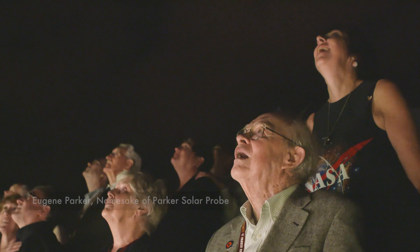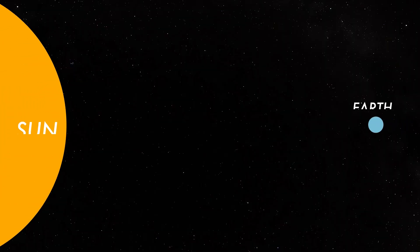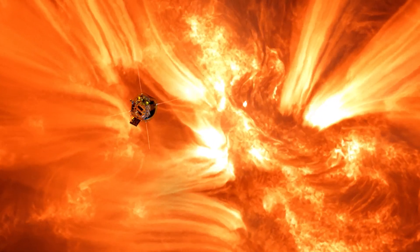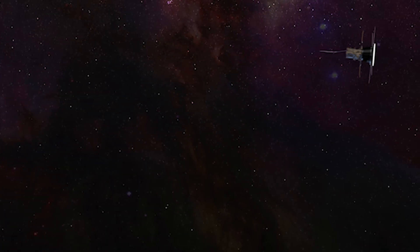Parker Solar Probe is 3.8 million miles from the surface of the Sun. It is so incredible to just realize this is the moment that we designed this mission for. 3.8 million miles may not sound that close, but if I put the Sun and the Earth one meter apart, Parker Solar Probe would be four centimeters from the Sun. It's the closest human-made object to a star and also the fastest, traveling at 430,000 miles an hour. We're flying through the atmosphere of a star — that's not easy to do, it's something we've never done before.